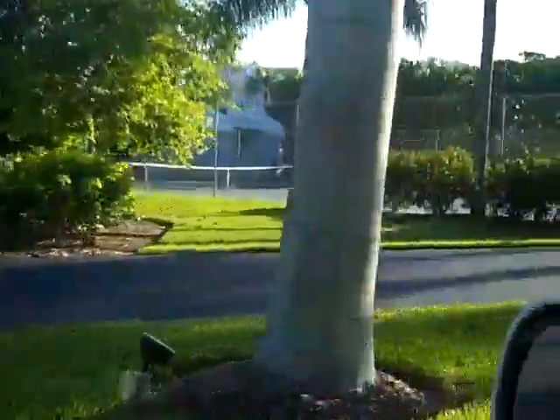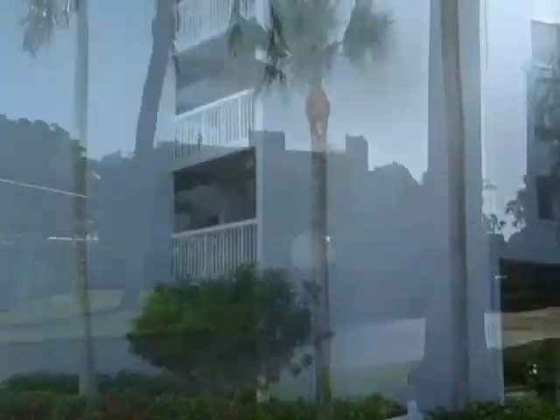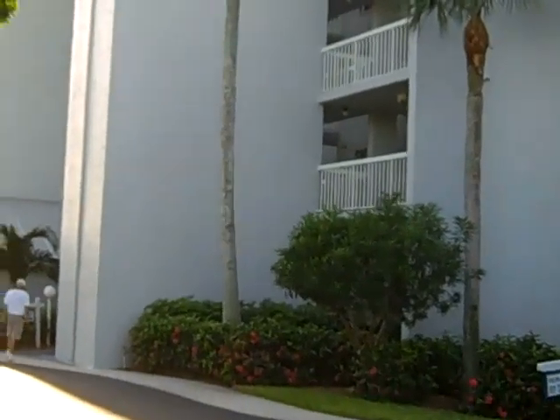Around the front of the community, on the south side, the buildings wrap around the community. This is the building at 901 Collier Boulevard, Unit 102.